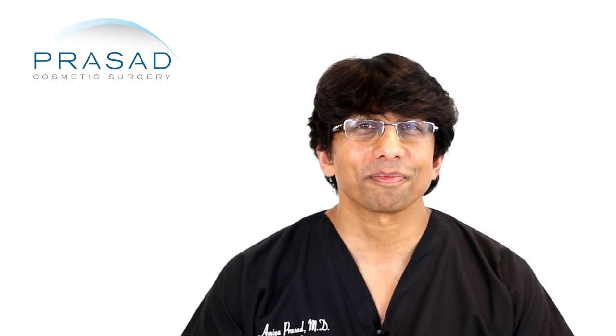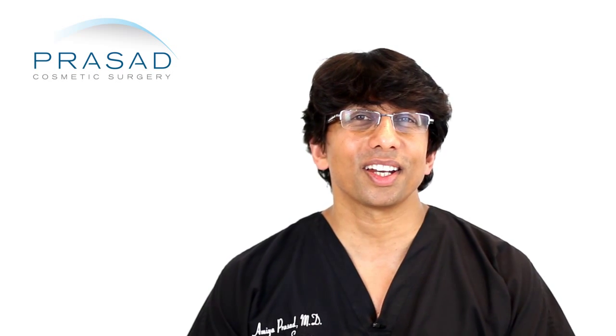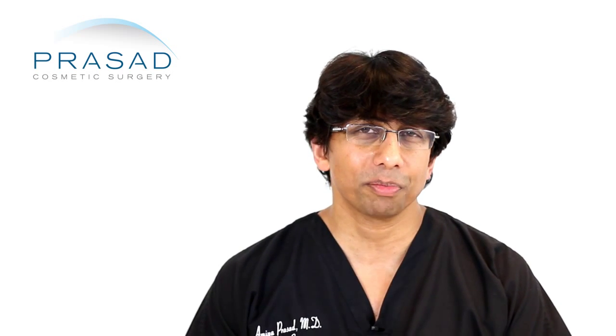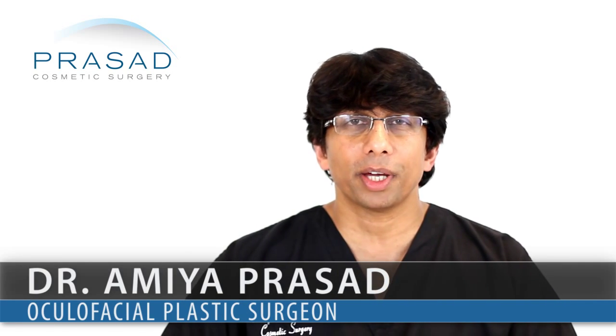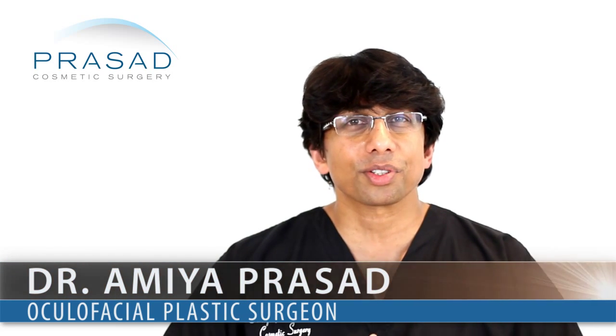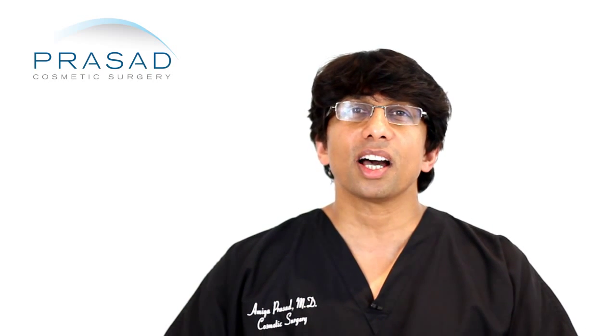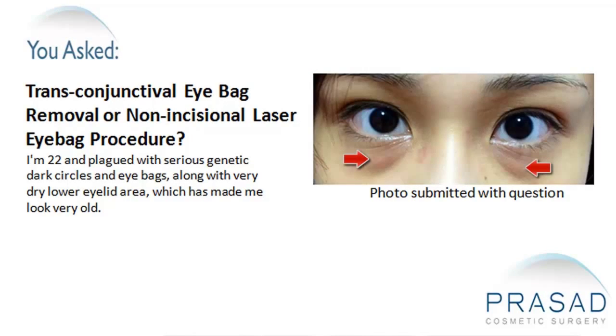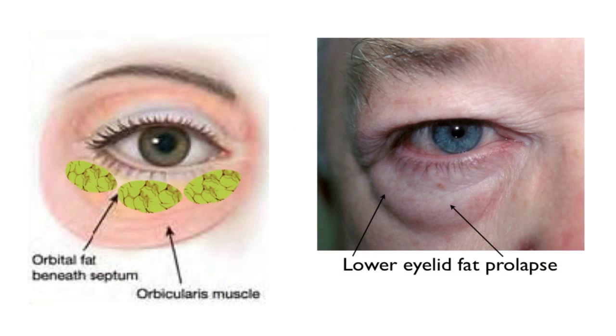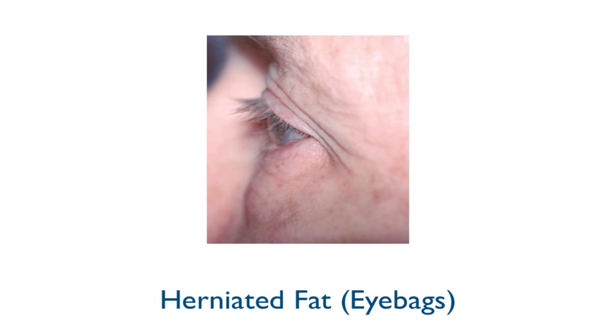Thank you for your question. By the nature of your question, I think it's very important to help you understand the anatomy and the process of dealing with under eye bags. You asked about a transconjunctival approach and then you also asked about a non-incisional laser approach. So let's begin with anatomy. Puffiness under the eyes is caused by something called lower eyelid fat prolapse — a representation of the fat pockets underneath the eyes that have pushed forward creating a bulge.